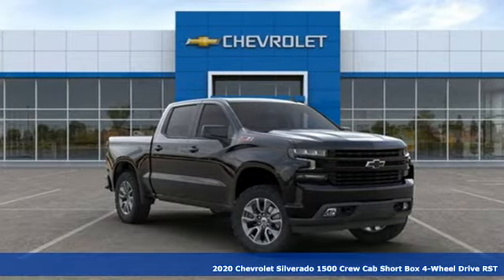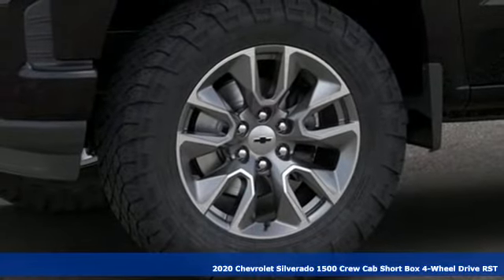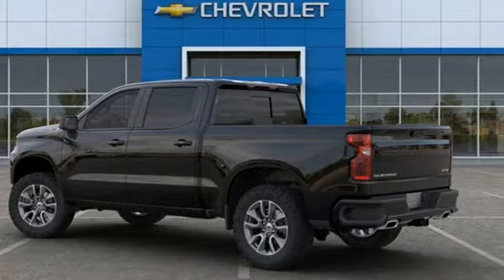Here's a new 2020 Chevrolet Silverado 1500. Built to keep up with the rugged demands of your life, this Silverado 1500 is strong, safe, and comfortable.